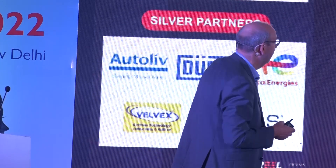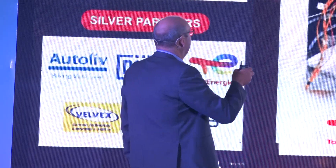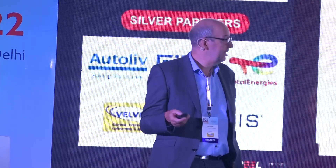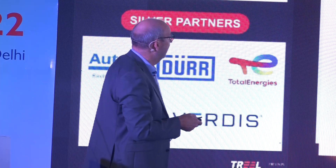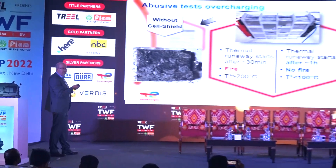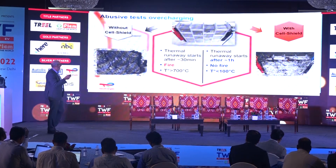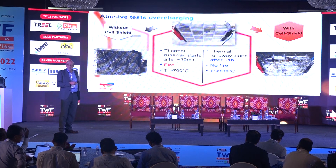In the next abusive test, we prepared five pouch cells in a pack and carried out one test in air to simulate air cooling, and the other in our safety fluid. On the left side, after 30 minutes of overcharging, fire occurs and the temperature rises up to 700 degrees — the batteries are completely destroyed. On the right side, with the Cell Shield fluid, the temperature was under 100 degrees and no fire.